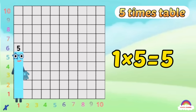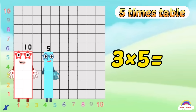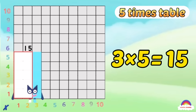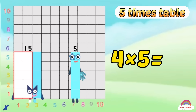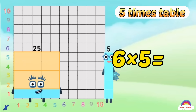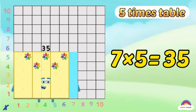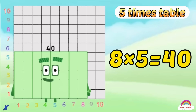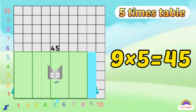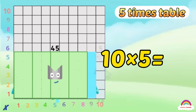1-5 is 5, 2-5s are 10, 3-5s are 15, trust me, you'll go far! 4-5s are 20, 5-5s are 25, 6-5s are 30, you know who you are! 7-5s are 35, 8-5s are 40, 9-5s are 45, and here's the next big superstar — 10-5s are 50!